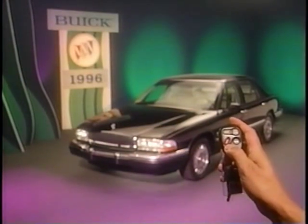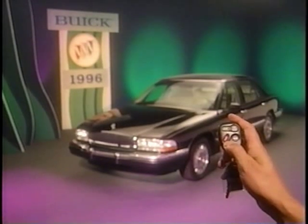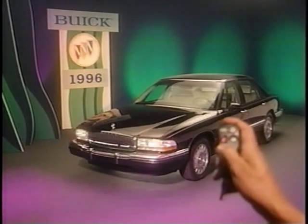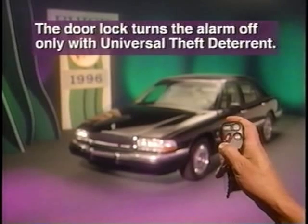When the instant alarm button is pressed, the headlamps and tail lamps flash and the horn sounds for up to two minutes. The alarm turns off when the button is pressed again, or the ignition is turned on, or the door is unlocked with the key.